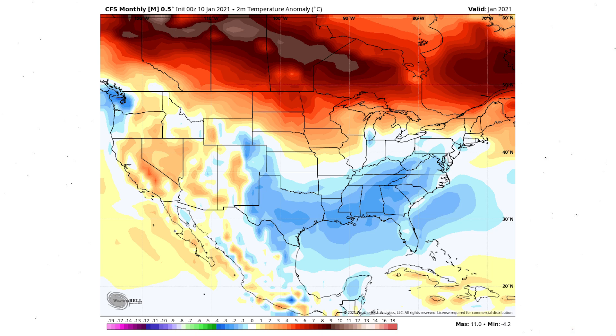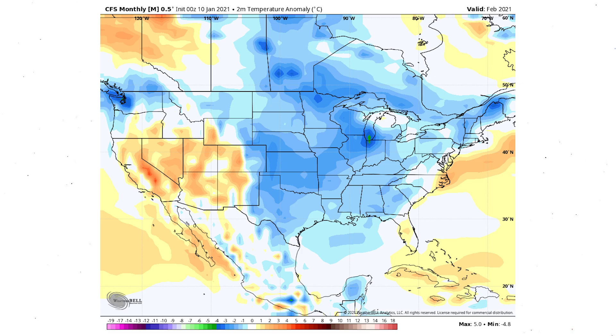Now looking at the CFS monthly model: for the rest of January it's calling for the south central and southeastern United States to be colder than normal, all the way up through the mid-Atlantic, with warm in the west, north central, and northeast. I highly agree — all models are leaning this way for the next 20 days. Heading into February, this model likes to show cold in the central and eastern United States generally, as well as the Pacific Northwest, with warm in the southwest — a positive PNA persisting. This looks more like what my original winter forecast called for — a colder February could be on the way.